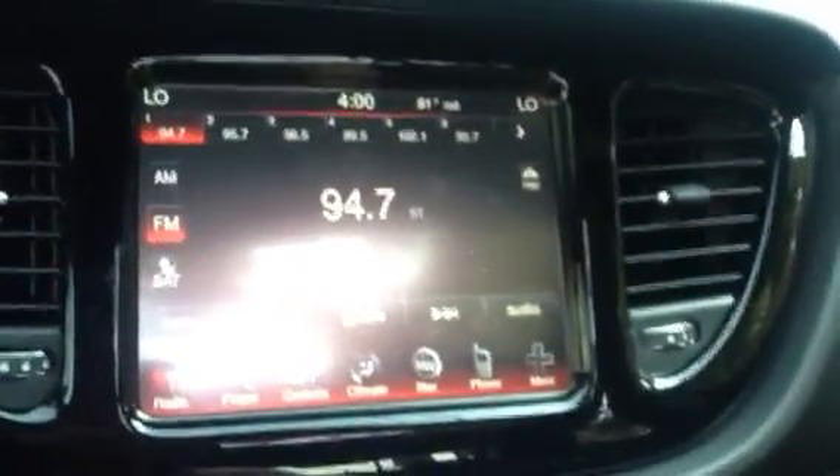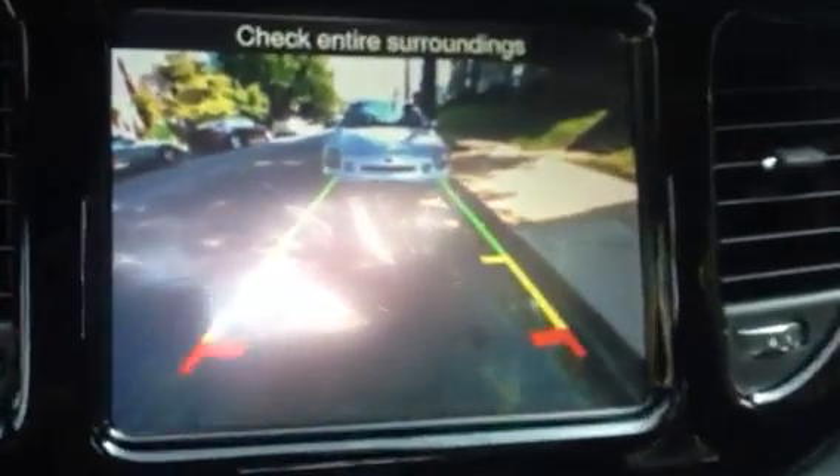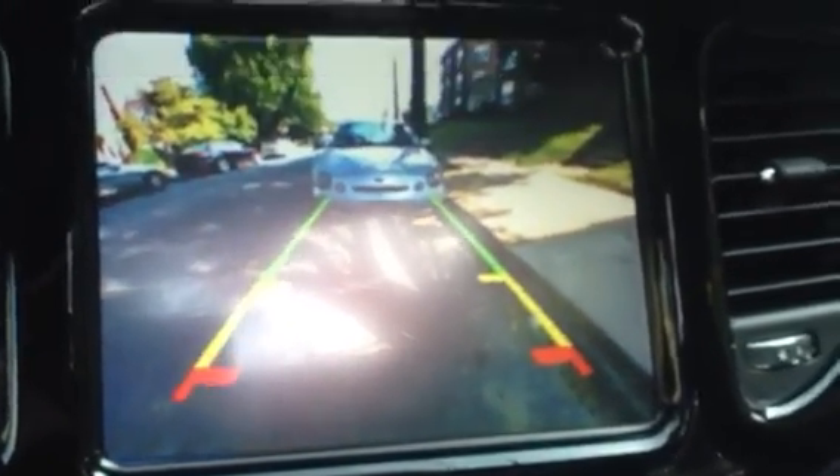One more thing I wanted to show you real quick before I let you go. When you put it in reverse, check it out — it shows you the camera. How cool. I definitely don't want to hit that car behind me.